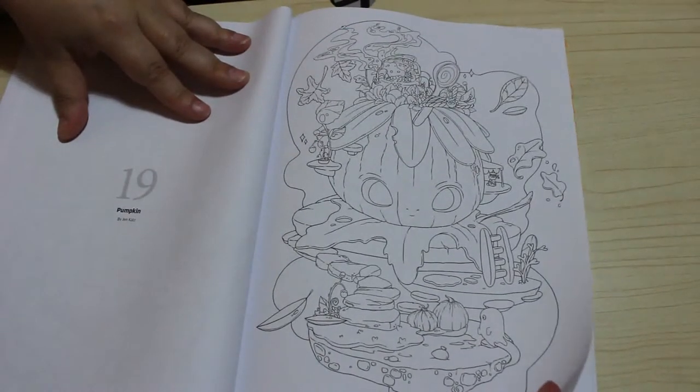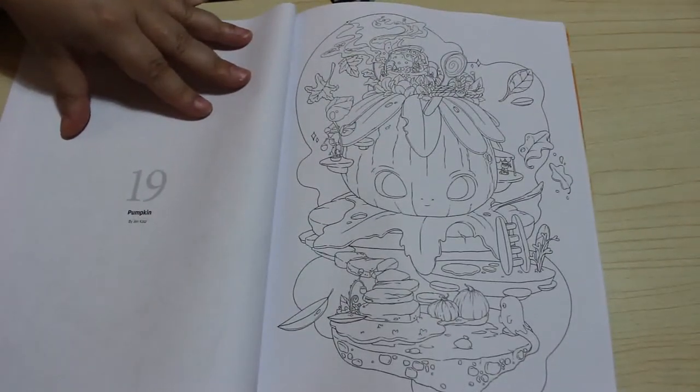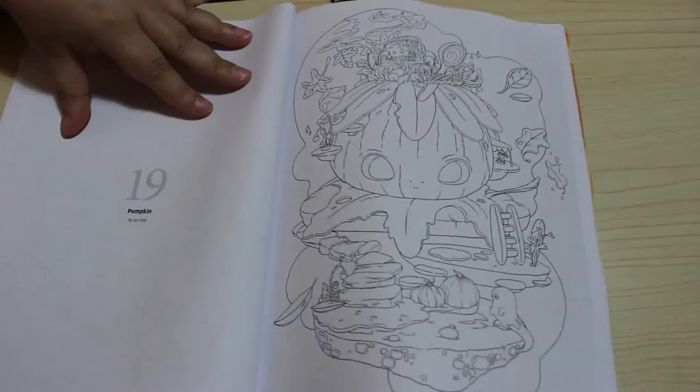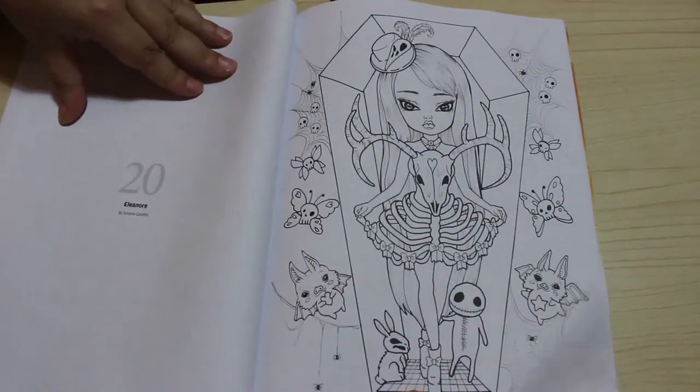I'm really liking this issue, I can't wait to start. I wonder what the Colour in Heaven Collection One is going to be — which is the red foil cover. I'm gonna have to get the Halloween one if they do one of those. So we're on to Simona Candini now.